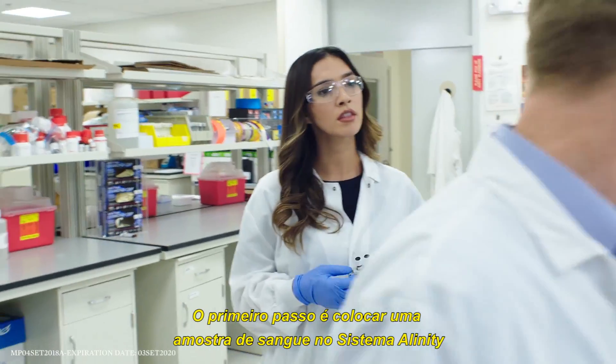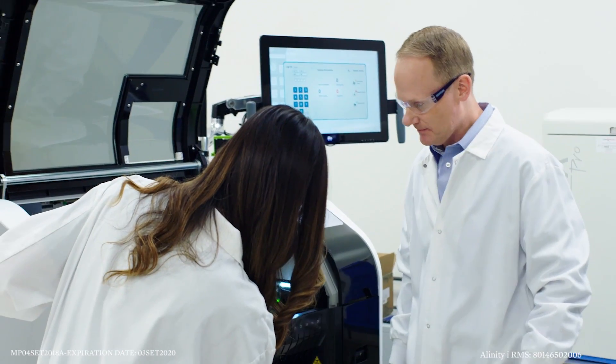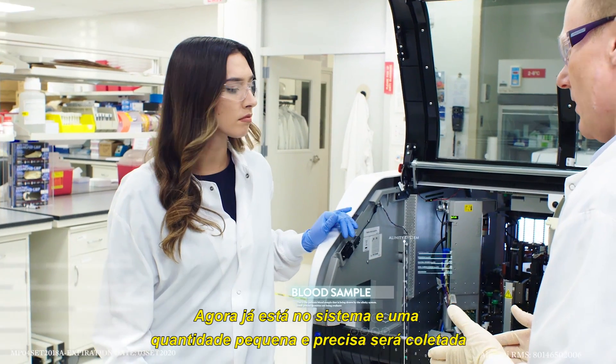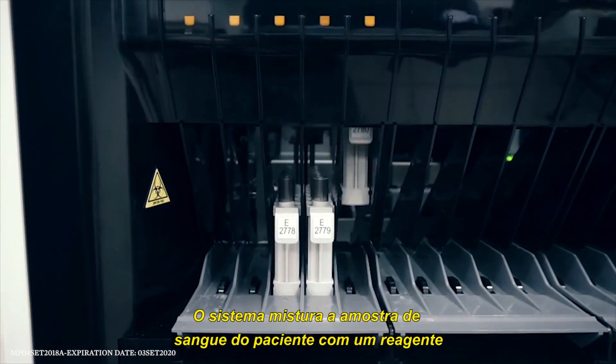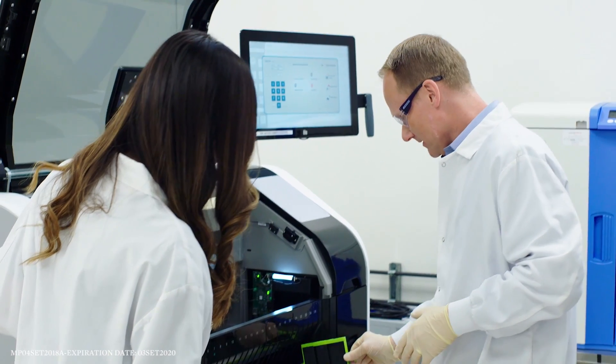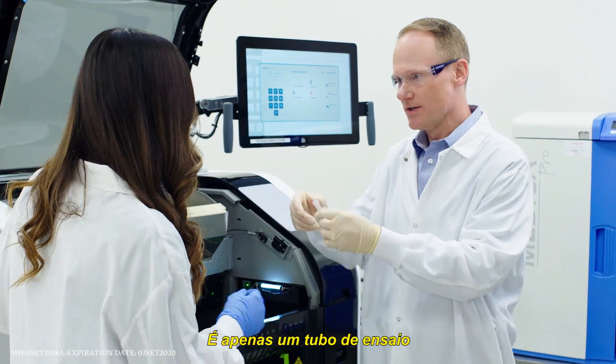The first step is to put the sample on the Alinity system. Go ahead — just like this? Yeah, anywhere you'd like. So now that it's on the system, very small precise quantities of the patient's blood are drawn up. The system will combine that patient sample with a unique bioreagent, and that mixture is deposited into a reaction vessel — it's really just a little test tube.